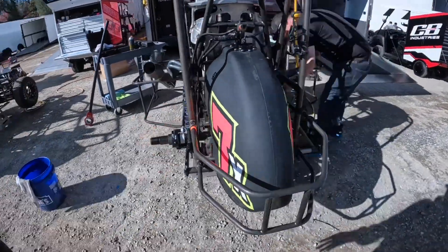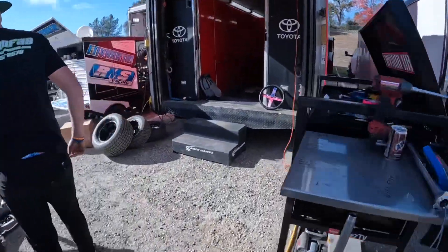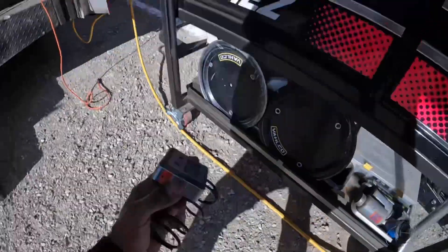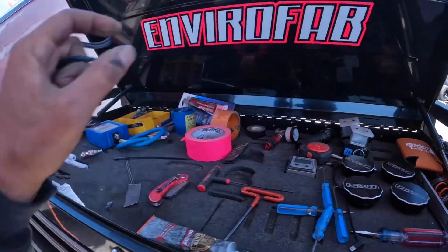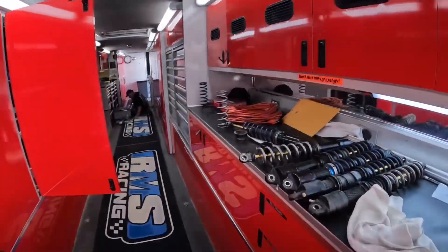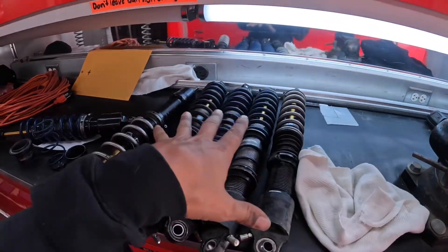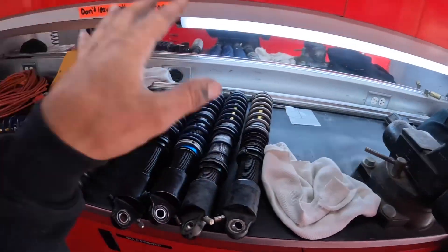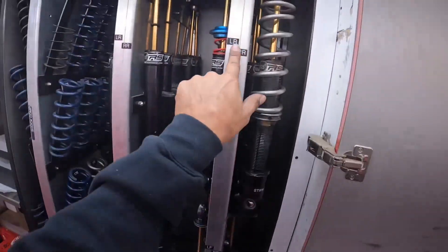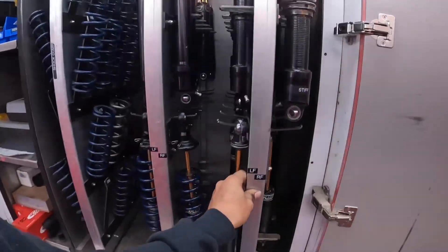I've got some rear springs all set up, just got to set it on the ground. I'm working on some front springs. So this is the set of shocks and springs that I had on the car. I didn't have any spares, so I found — this is my little drawer — those are rears, those are fronts. I went ahead and found some shocks that I needed.